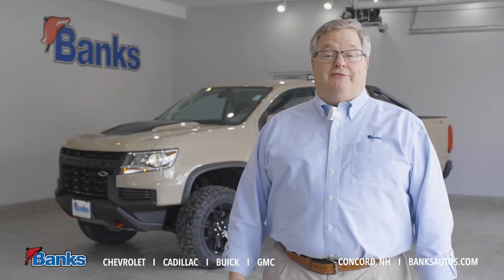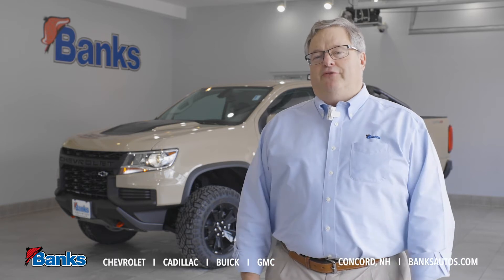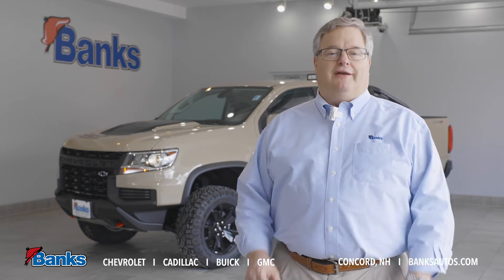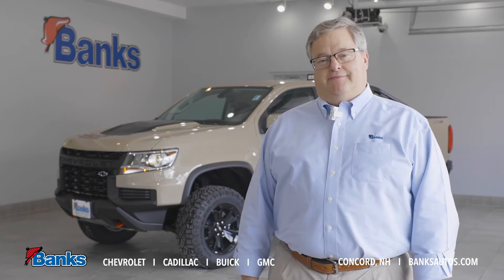Hi, it's Tim Sattler here at Banks Chevrolet Buick GMC in Concord, New Hampshire. Today I want to talk a little bit about the four-wheel drive system that comes in a lot of Chevy and GMC pickup trucks — and that's our AutoTrack system.